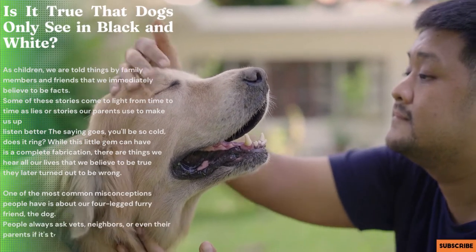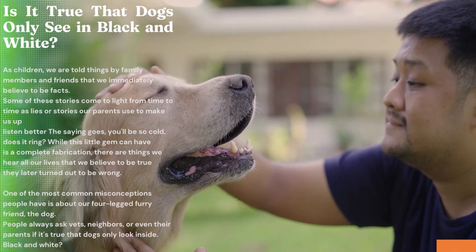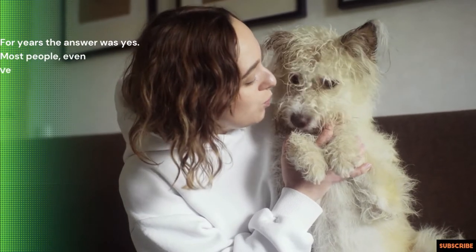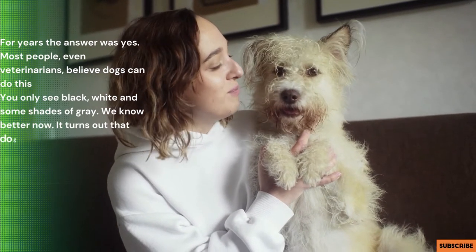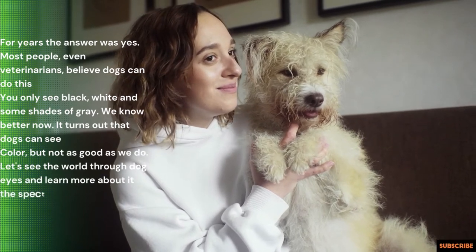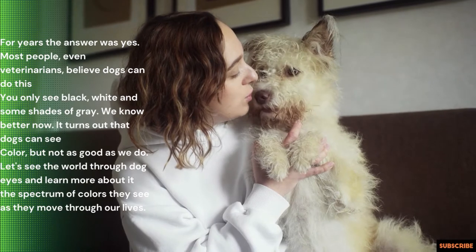People always ask vets, neighbors, or even their parents if it's true that dogs only see in black and white. For years the answer was yes. Most people, even veterinarians, believed dogs could only see black, white, and some shades of gray. We know better now. It turns out that dogs can see color, but not as well as we do. Let's see the world through dog eyes and learn more about the spectrum of colors they see as they move through our lives.